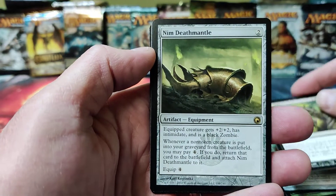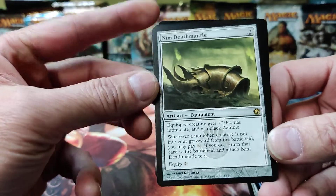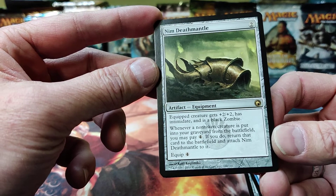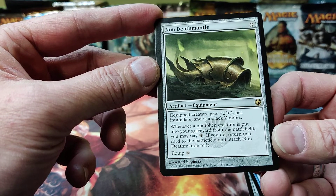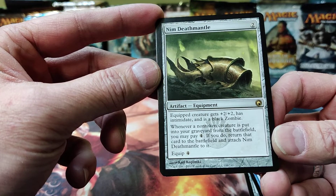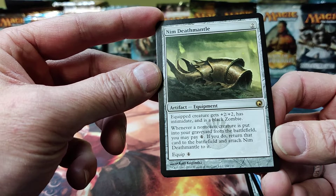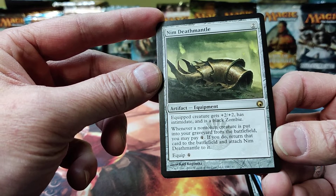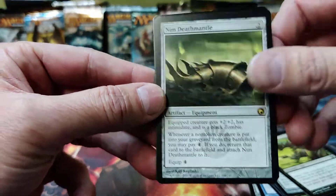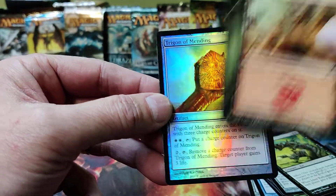There's our rare — Nim Deathmantle. It gives creatures +2/+2 and Intimidate, and whenever a non-token creature is put into your graveyard from the battlefield, you may pay four mana. If you do, return it to the battlefield and attach Nim Deathmantle to it. A nice recursion card — that's probably worth something, we'll check at the end.